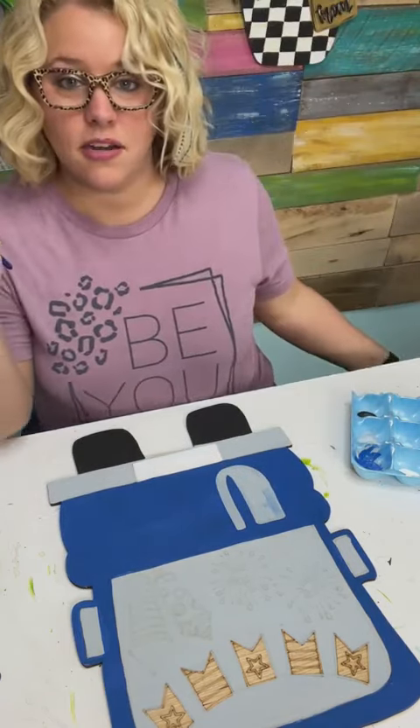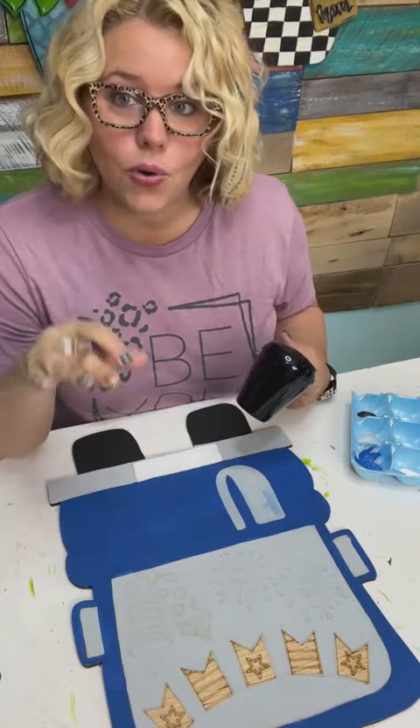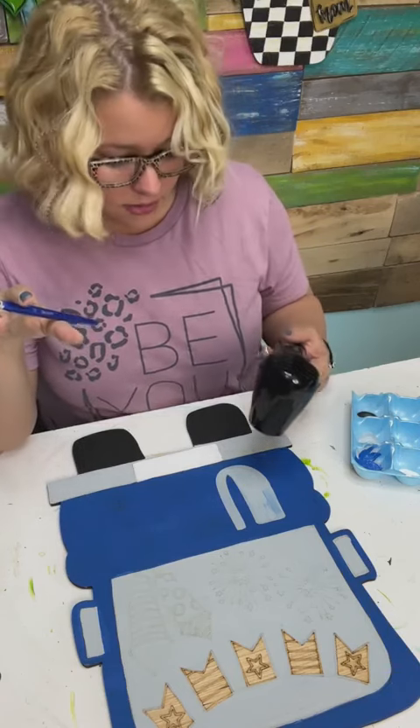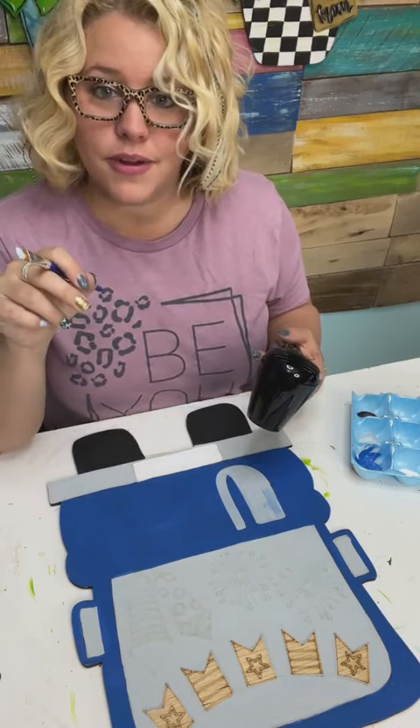If you're watching on TikTok, TikTok lives don't stay on TikTok, so this is recorded and will be uploaded to YouTube later today. If you go follow my YouTube channel you'll have access to this video and can re-watch it at your own pace when you're ready to sit down and paint.